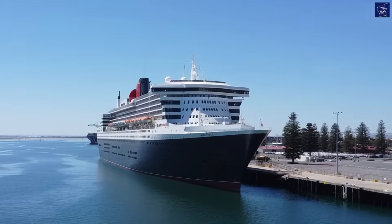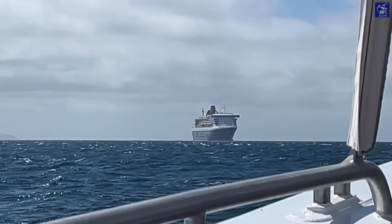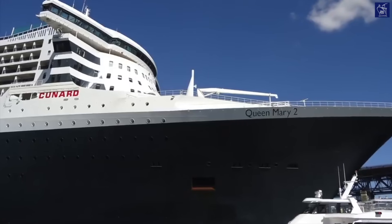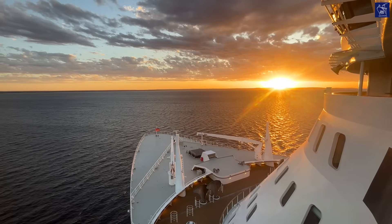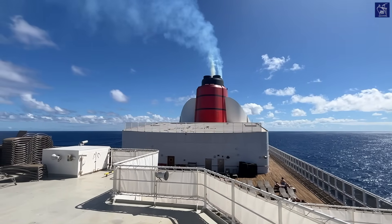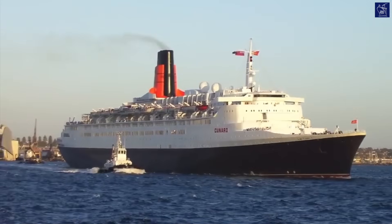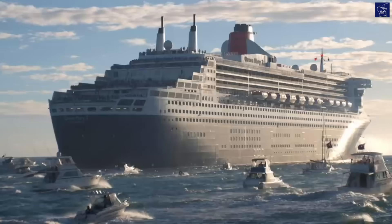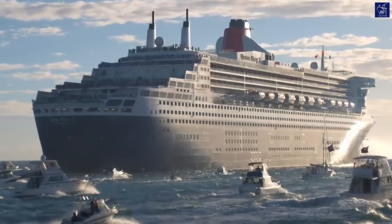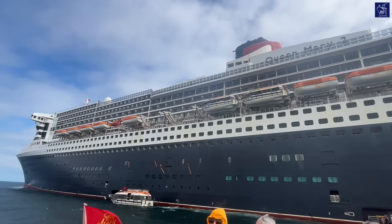The Cunard Line flagship, Queen Mary 2, is often referred to as the last of the great ocean liners. Ordered by Cunard in the year 2000 and built at Le Chantier de l'Atlantique Shipyard in France, Queen Mary 2 is the first true transatlantic ocean liner put to sea since QE2 entered service in 1969. Designed by Carnival Corporation's Chief Naval Architect Stephen Payne, who oversaw a team of naval architects, QM2 is a feat of marine engineering and has an expected service life of at least 40 years.